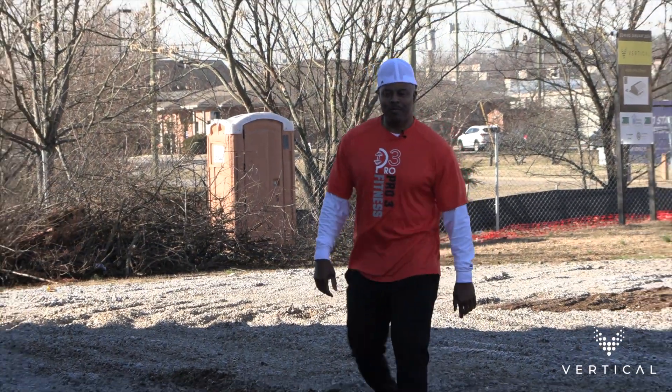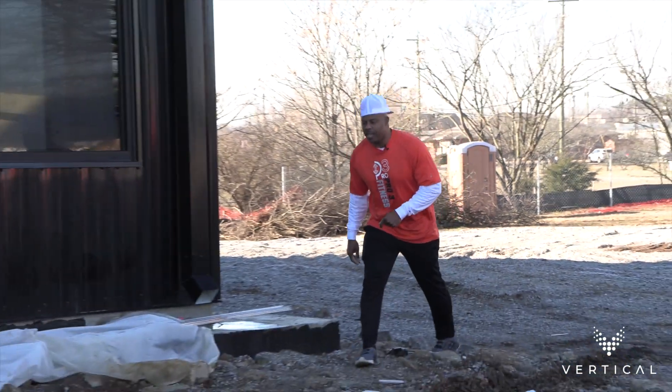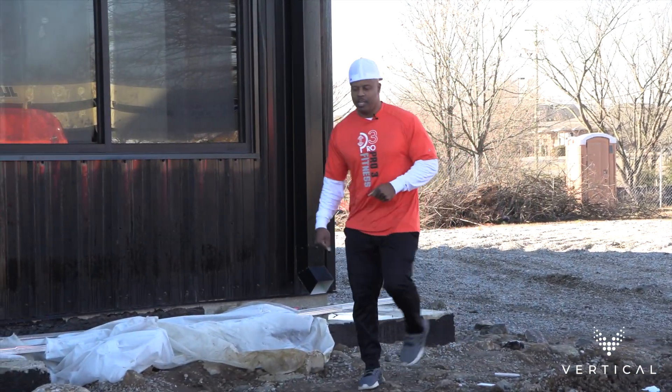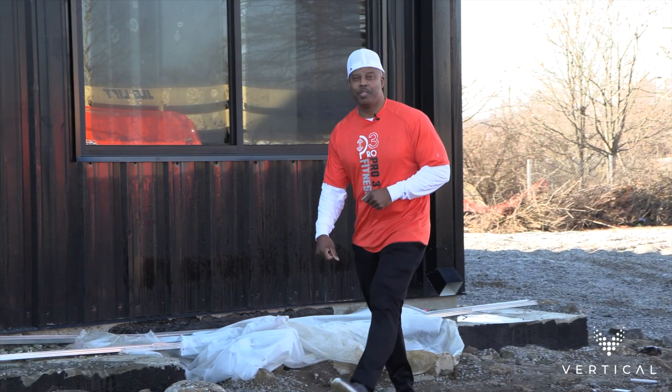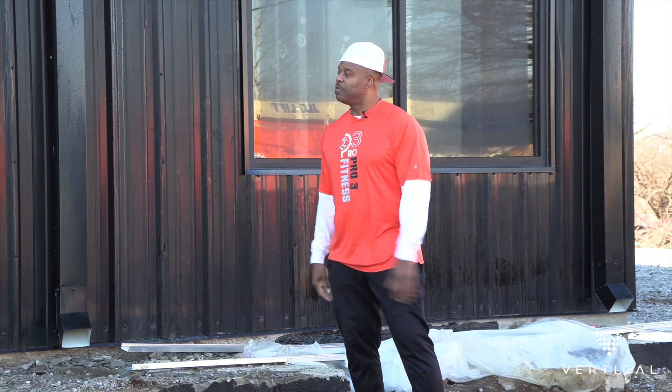This is Coach Pete Coleman with Pro3 Fitness. I wanted to bring you guys out today to show you a project that I'm part of and what will be the future home of Pro3 Fitness. Welcome to Vertical.